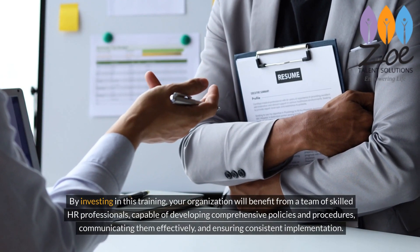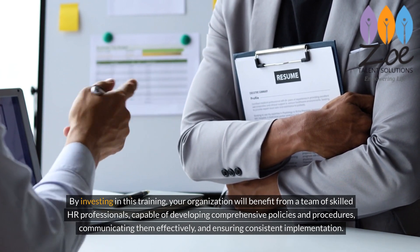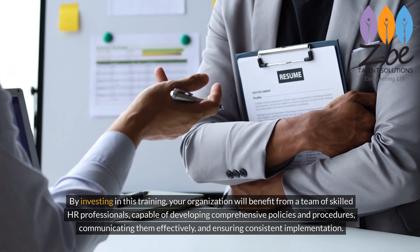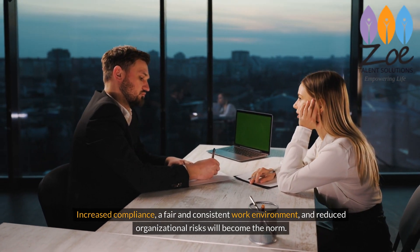By investing in this training, your organization will benefit from a team of skilled HR professionals capable of developing comprehensive policies and procedures, communicating them effectively, and ensuring consistent implementation. Increased compliance, a fair and consistent work environment, and reduced organizational risks will become the norm.